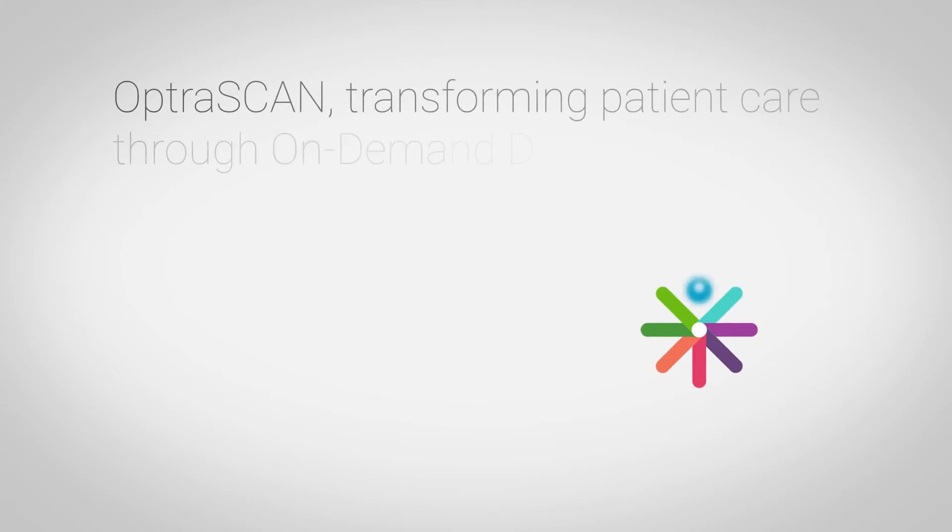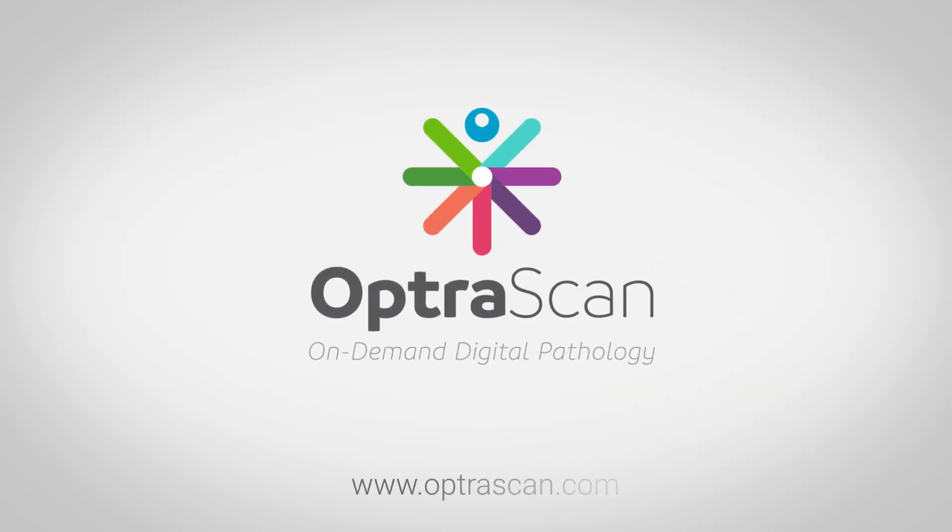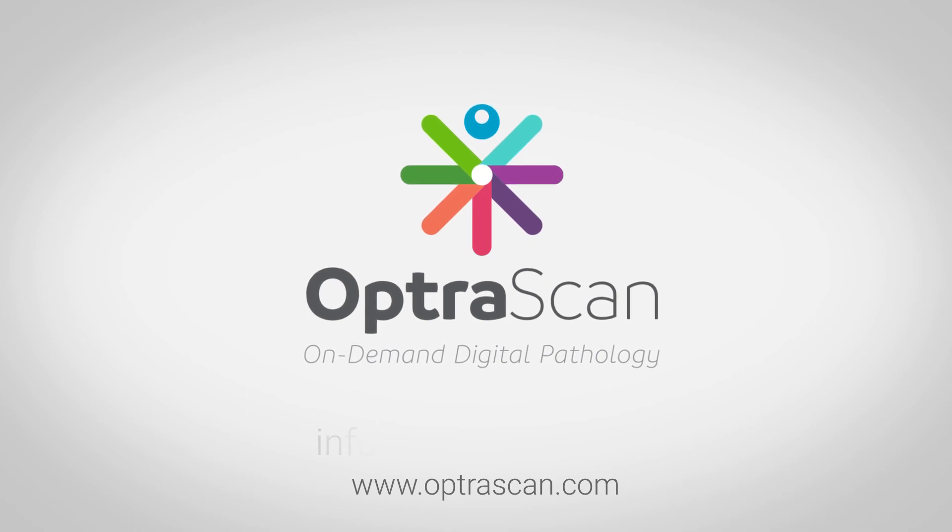OptraScan — transforming patient care through on-demand digital pathology, one scan at a time. To find out more about the efficiency and efficacy of the OptraScan solutions, contact us at info@OptraScan.com.